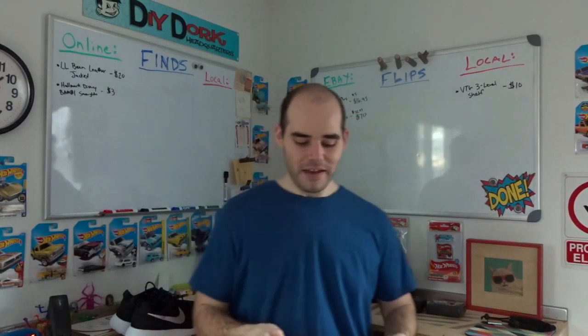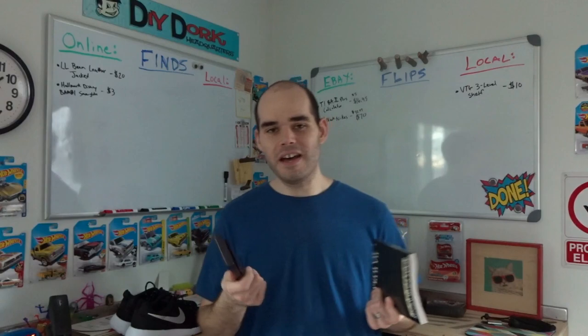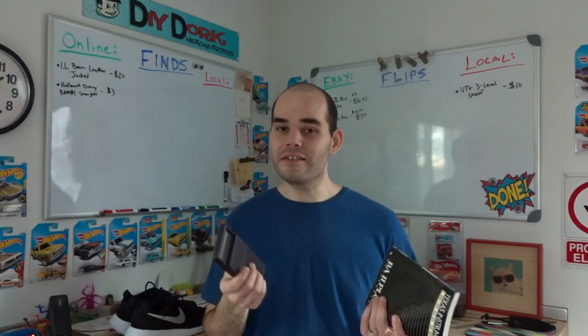The very first item that went is this Texas Instruments BA2 Plus calculator. I was looking for a lot of calculators a couple of months ago when I was doing yard sales and things like that. I found a couple of these for like a dollar — they ended up being decent buys — but this was a bad buy.